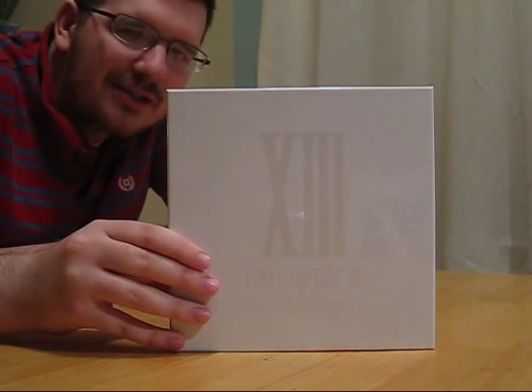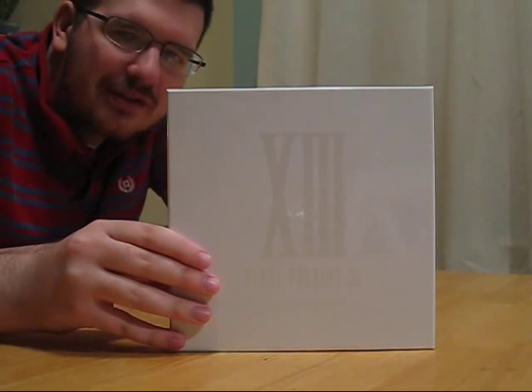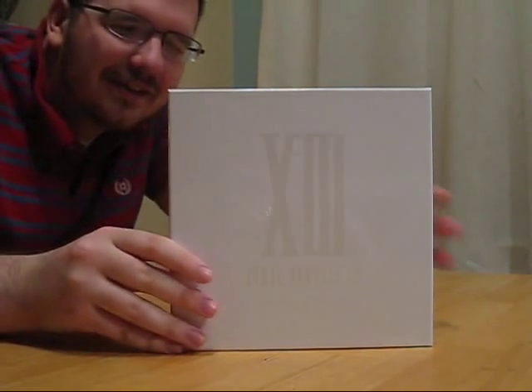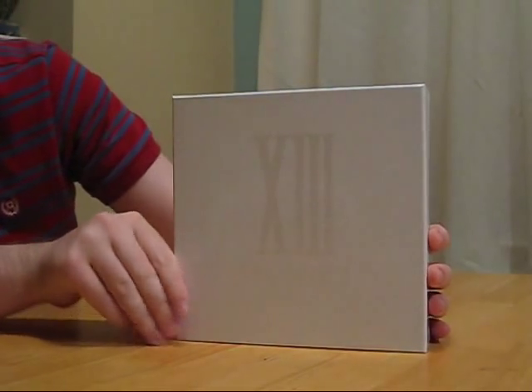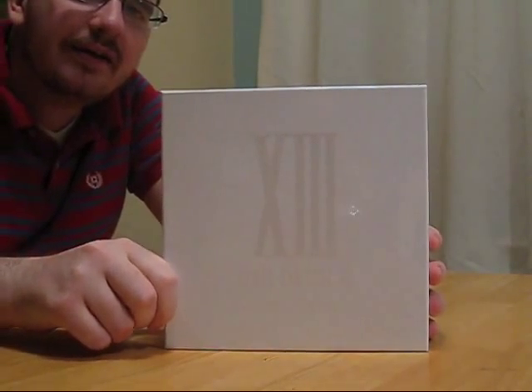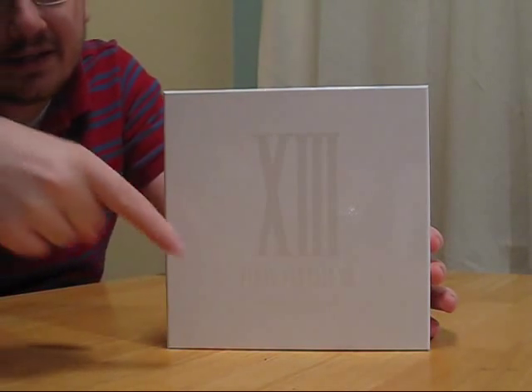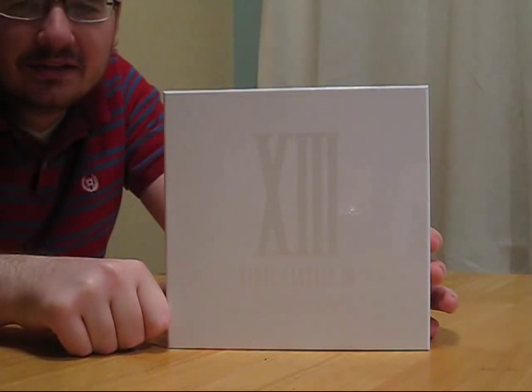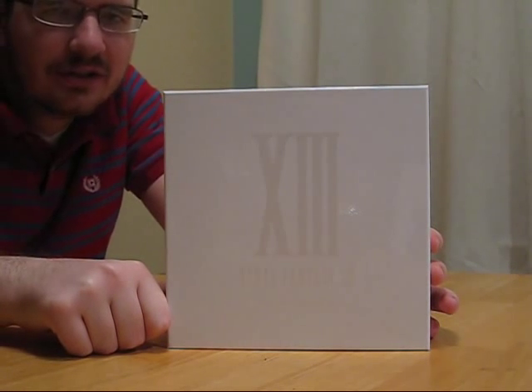Hi everyone, my name is Patrick Gann for Original Sound Version. I'm here to show off today the Final Fantasy XIII Original Soundtrack Limited Edition. Now, if you click right here, you're going to find Jason Napolitano's video for the regular edition of the soundtrack.